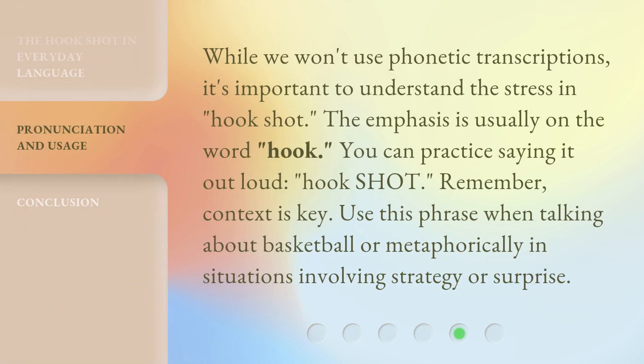While we won't use phonetic transcriptions, it's important to understand the stress in "hookshot."